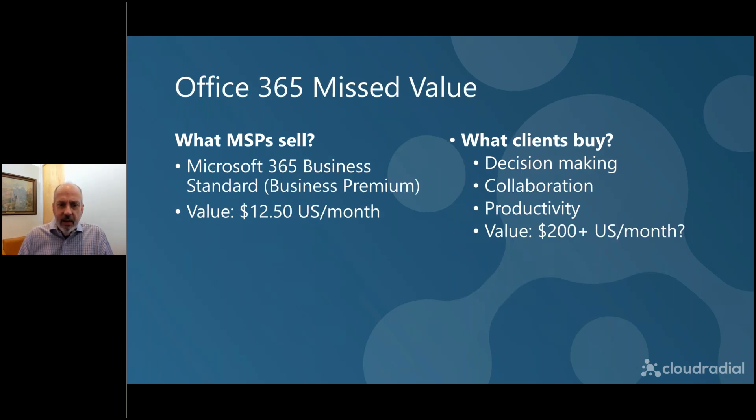Let's take a couple of examples. The first is Microsoft 365 Business Standard, which retails in the US for $12.50 a seat. But clients didn't go into business to buy an Office 365 license. What they're looking for is decision making, collaboration, and productivity — things the 365 license can help with, but that's not why they bought it. That value to them is immeasurable — I put a value of $200 on there, but it could be worth a whole lot more. The difference between the $12.50 the MSP sells 365 for and that $200-plus value on the client side is the value the MSP typically leaves on the table.